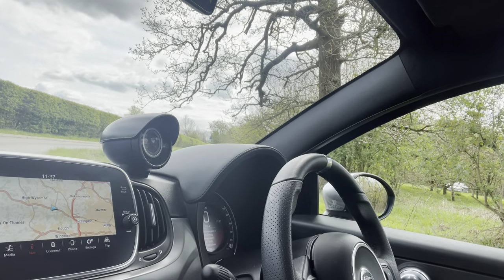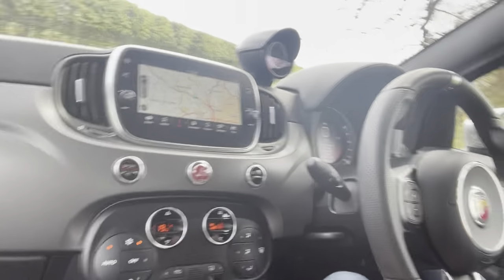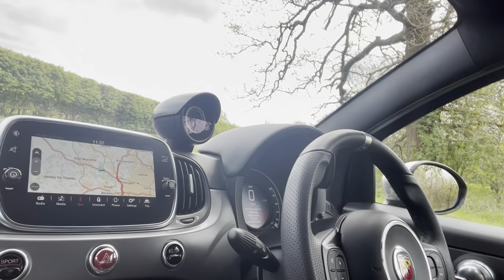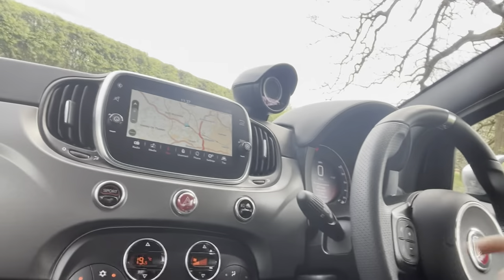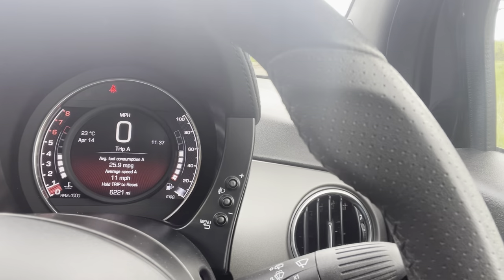Starting with the seven-inch touchscreen navigation unit — that's got Android Auto and Apple CarPlay, whichever your preference may be. You've got your climate control settings down here, auto lights, and auto wipers, which is a nice touch. They didn't used to have that — it's just modern technology that the Italians have finally caught up with.